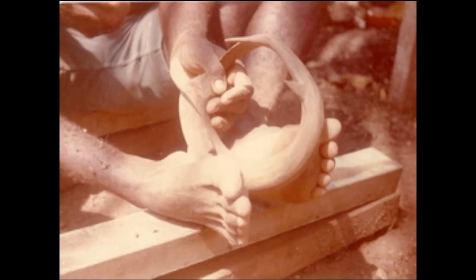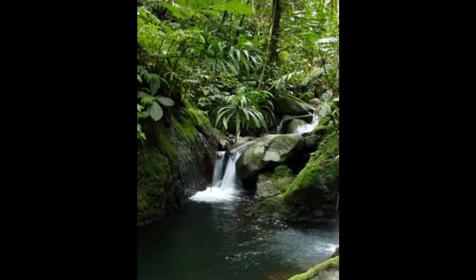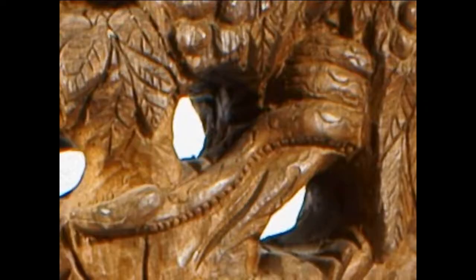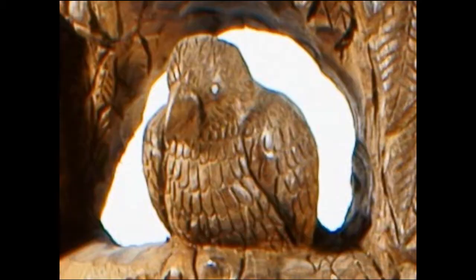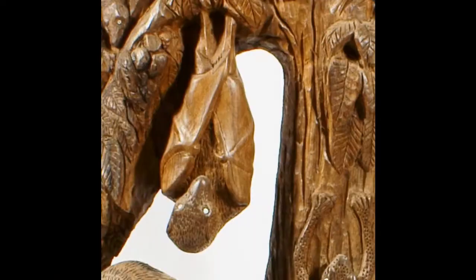This man, who probably carved this particular tree trunk in the early 1990s or maybe the late 1980s, carved it to represent all the land animals in the Solomons. There are approximately 26 animals here, going all the way from little snakes, centipedes, to deer, pigs, birds, all those kinds of things.